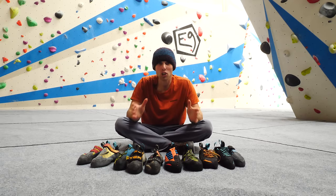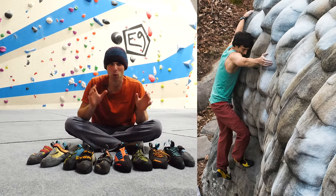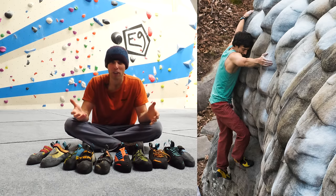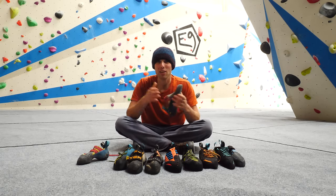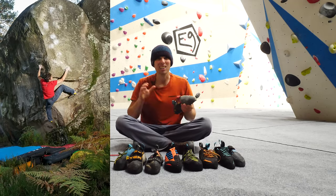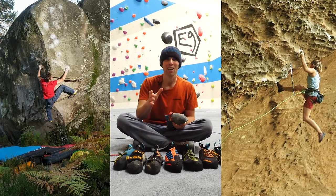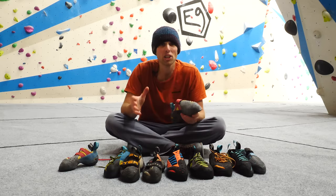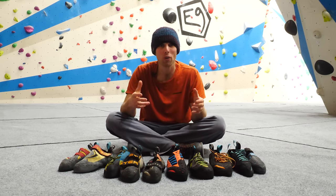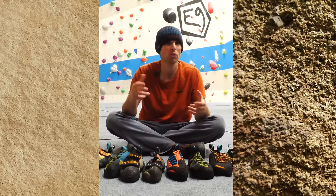Sandstone is a much softer rock and generally forms a more aesthetic and curved shape than limestone, which means generally more slopers for your hands and feet — and that means more friction required. When we need friction, soft rubber with a malleable midsole is what we need. But even sandstone comes in varying styles: the technical sandstone boulders of Fontainebleau in France, the overhanging caves of Red River Gorge in Kentucky, and the gritstone of the Peak District in the UK — a form of sandstone with subtly different requirements. The variation in sandstone is less about the foothold type and more to do with the coarseness of the sandstone itself.